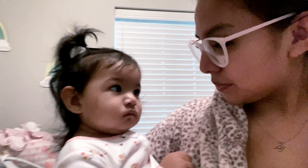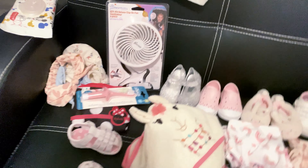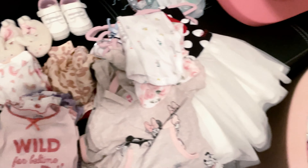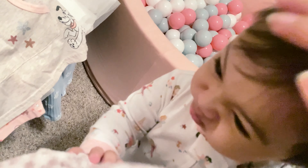Hey guys, welcome back to our channel, and if you're new here, welcome! So today, right now, it is 8 in the morning. We are currently packing — it's the day before we have to leave. As you can see, I just have shoes on the floor and the stuff I'm gonna take for her. It's not everything, I'm just getting the main things right now, and I'm gonna show you really quick what I have.